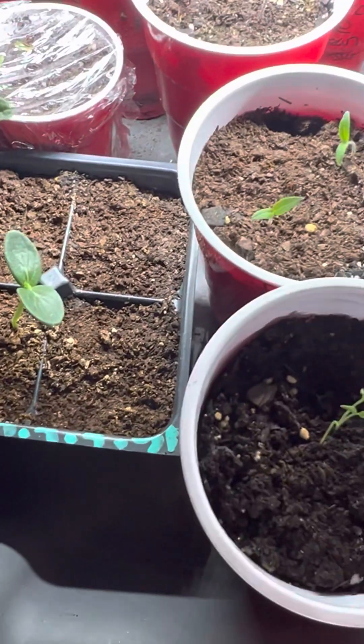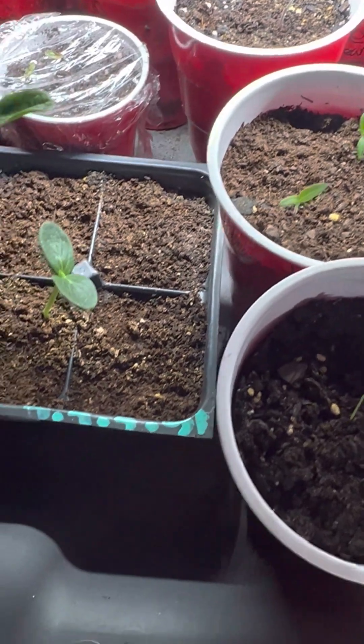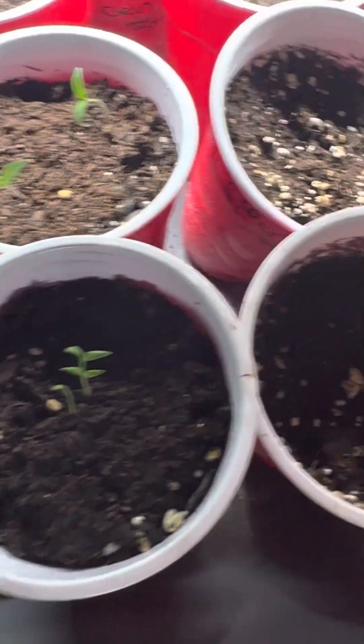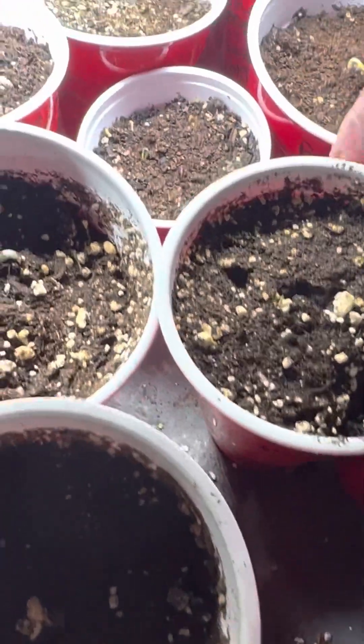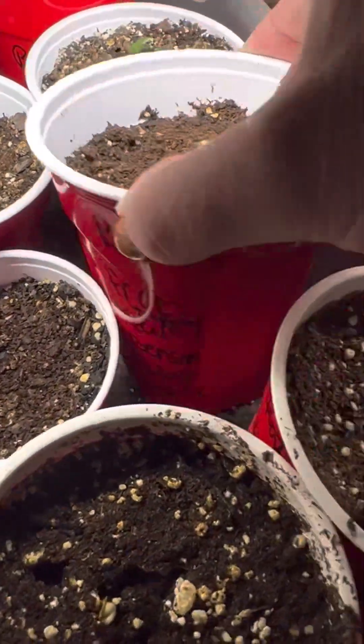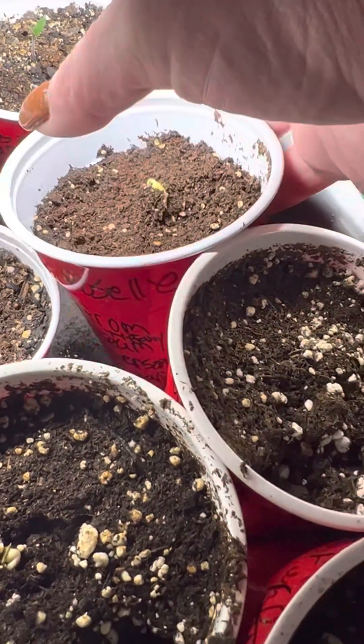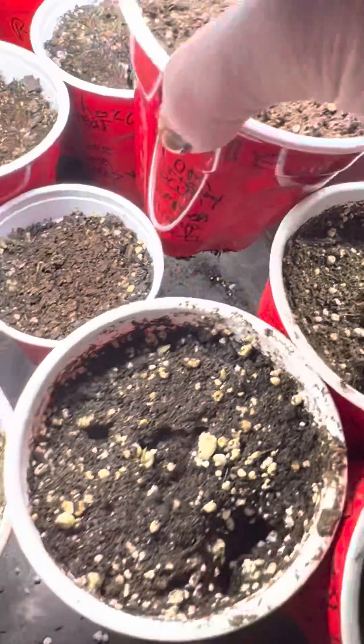Sweet something cherry tomato. Let's see what this one is coming up. I hope that's the Roselle.